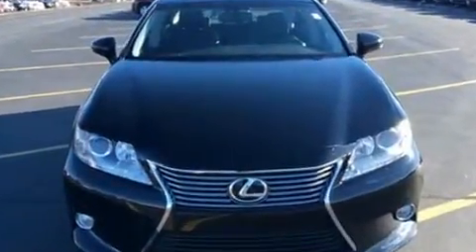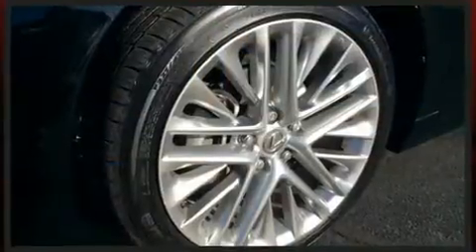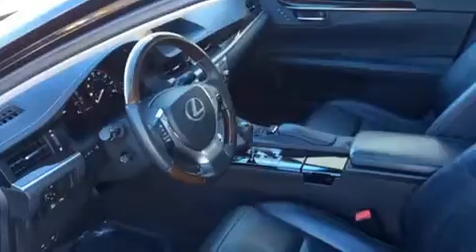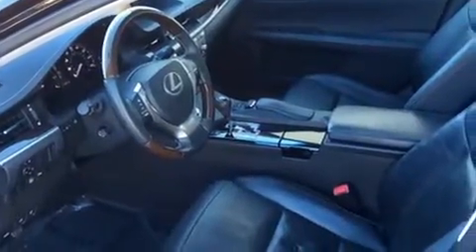All of the premium features expected of a Lexus are offered, including an automatic dimming rear view mirror, automatic dimming door mirrors, power front seats, front fog lights, and air conditioning. For drivers who enjoy the natural environment, a power moonroof allows an infusion of fresh air.